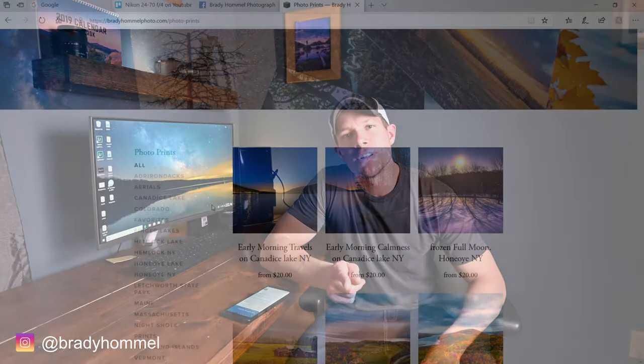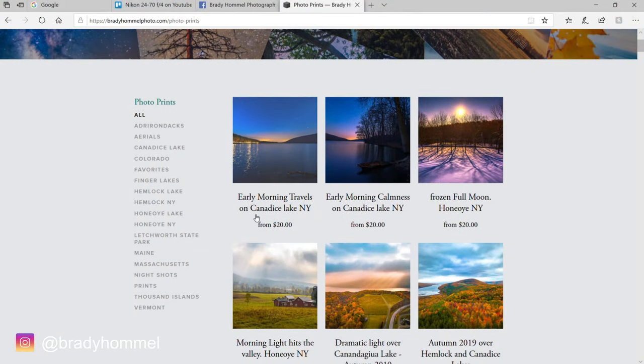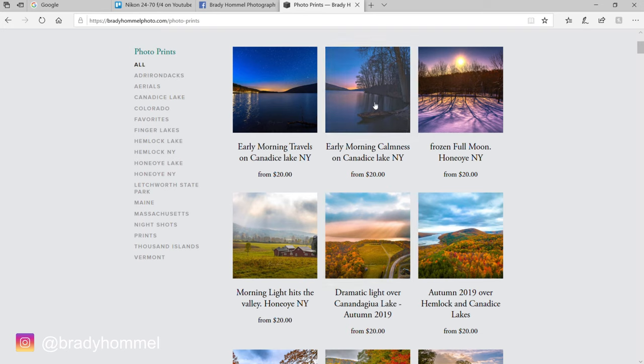Are you interested in selling your prints online? Today, I'm gonna give you my workflow for how I do that. Stay tuned.